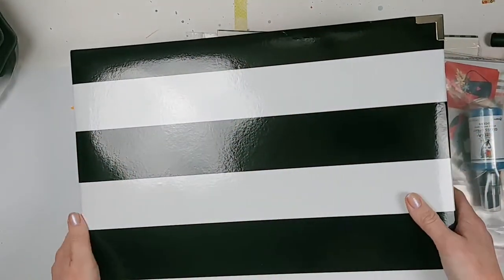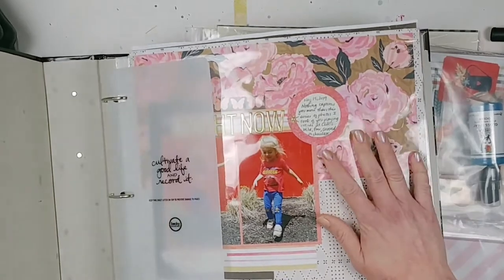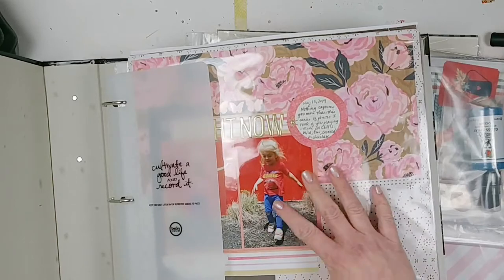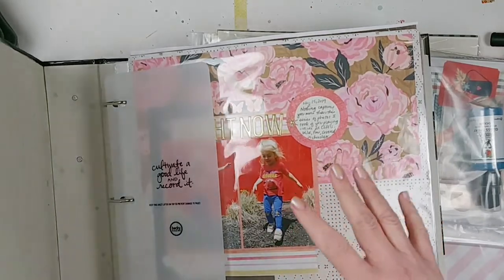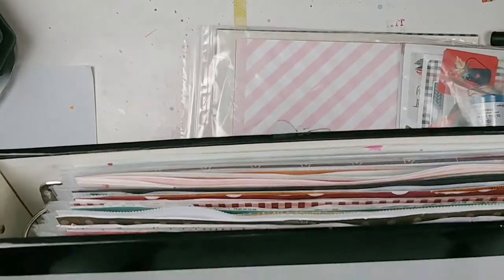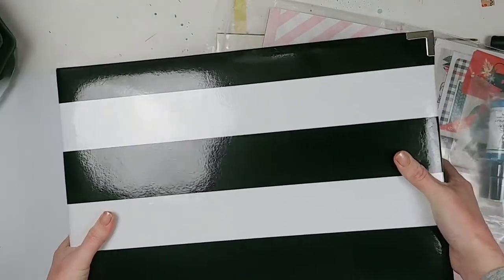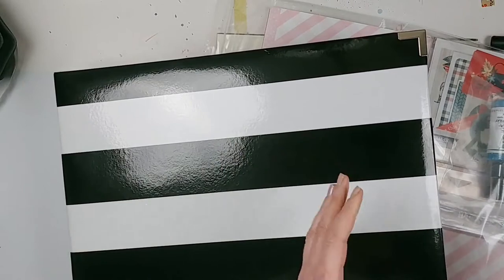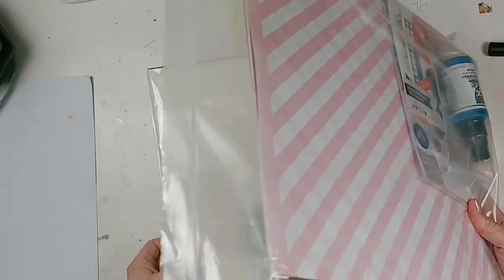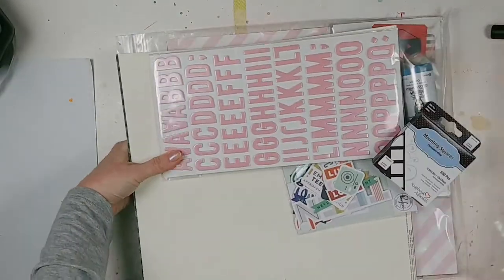First of all is a Project Life album by Becky Higgins — it doesn't come with any pages, but I have my own page protectors. I have a bunch of layouts that I've already completed that have been sitting on a shelf since the beginning of the year. These are all 2019 pages — I'm so far behind — but I'm glad I finally got an album so I can start putting some of this stuff away. The album is already full, so I need to go back through all my other layouts and figure out how many more albums I need. Albums are expensive, so I'm taking it one step at a time.